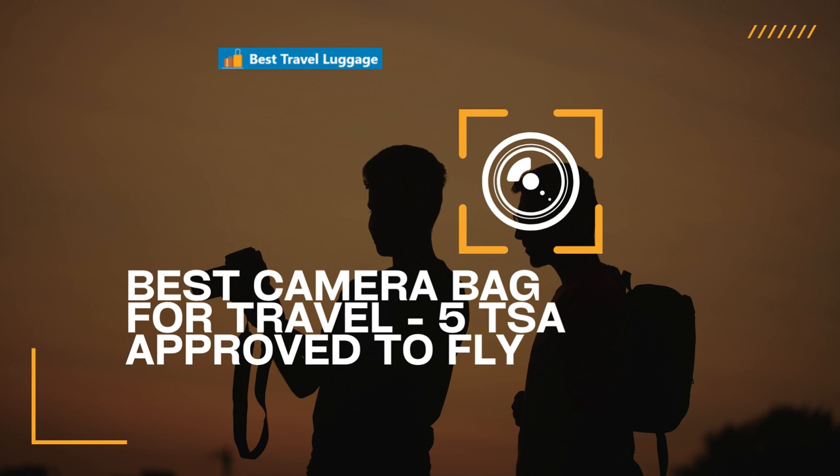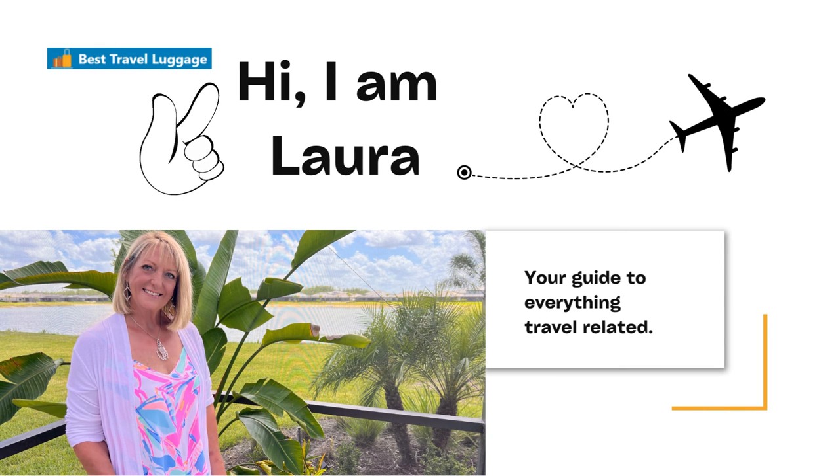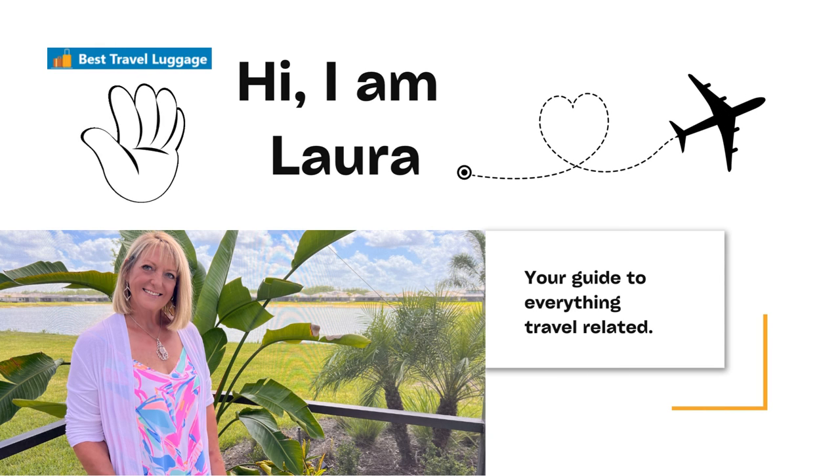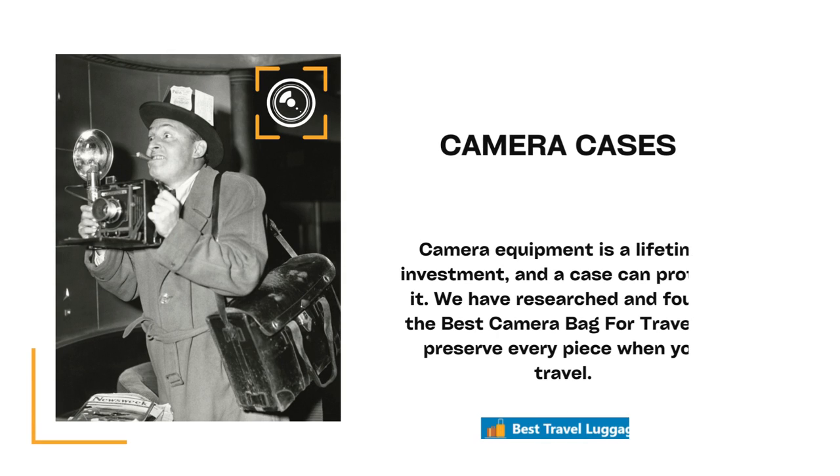Hi there and welcome to Best Camera Bag for Travel, 5 TSA Approved to Fly. I am Laura and your guide to everything travel related.